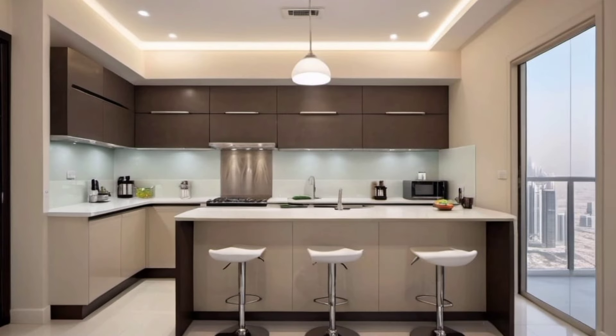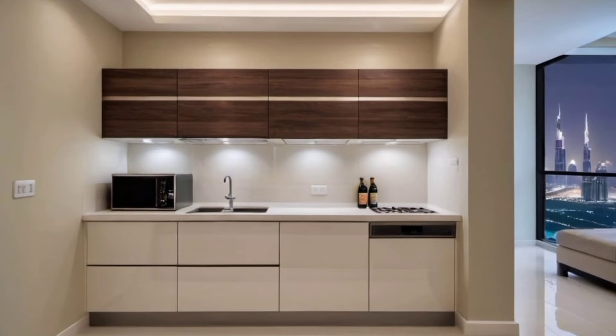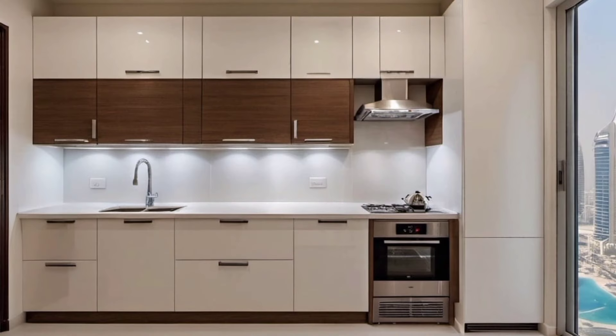Neutral tones for making small kitchens spacious: In any space, light or neutral shades help to increase the sense of amplitude of the area. In a small kitchen, using white and other neutral colors such as grey or beige will bring an airier feel to the room. It's alright to use a bright shade in a small section, so long as it doesn't overpower the space.